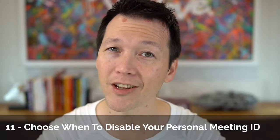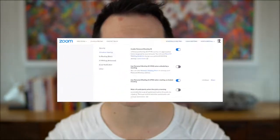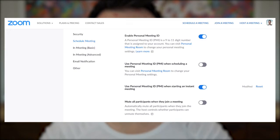Bonus tip number eleven: choose when to disable your personal meeting ID. You can turn it off so that you're not using your personal meeting ID when you schedule meetings. When you book meetings for customers, partners, or students — especially back to back — every meeting gets a unique code. You'll never have a situation where someone crashes one of your meetings early because you used the same code for multiple sessions. So yes, your personal ID can be a lifesaver, but be sure not to use it when you're scheduling meetings.